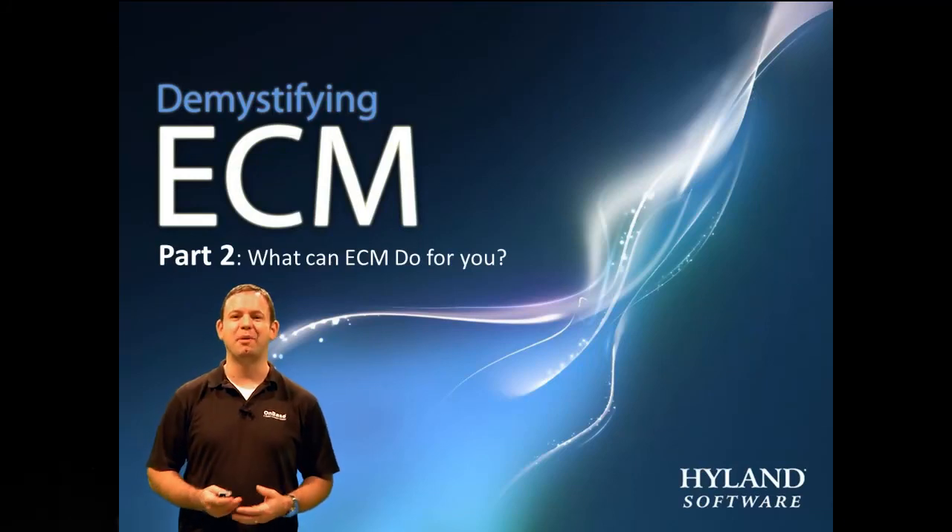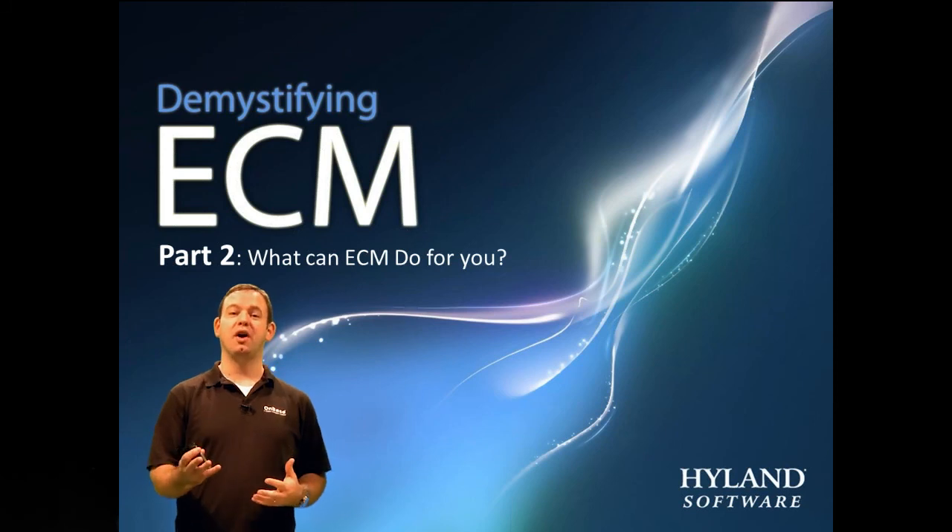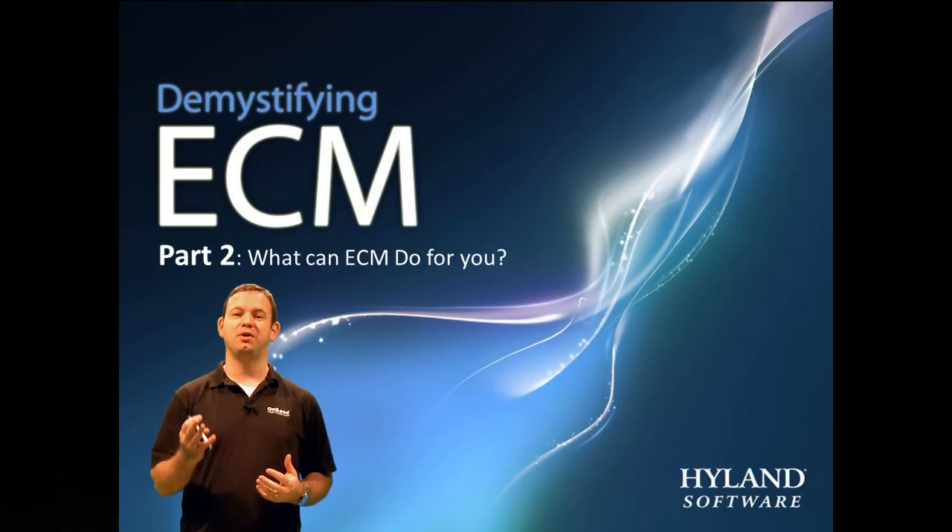My name is Glenn Gibson and I'm a Product Marketing Manager at Highland Software. I welcome you to our session, Demystifying ECM Part 2: What Can ECM Do For You?